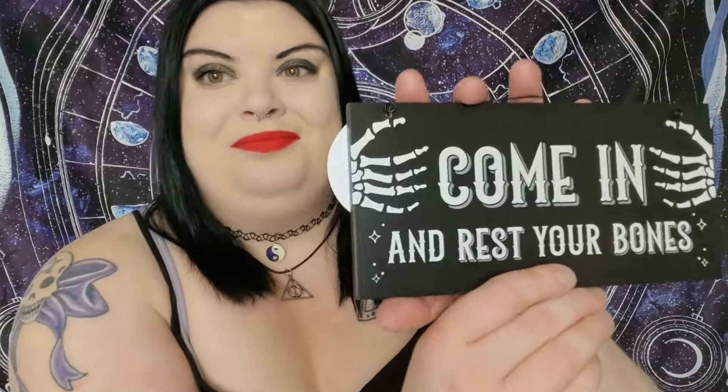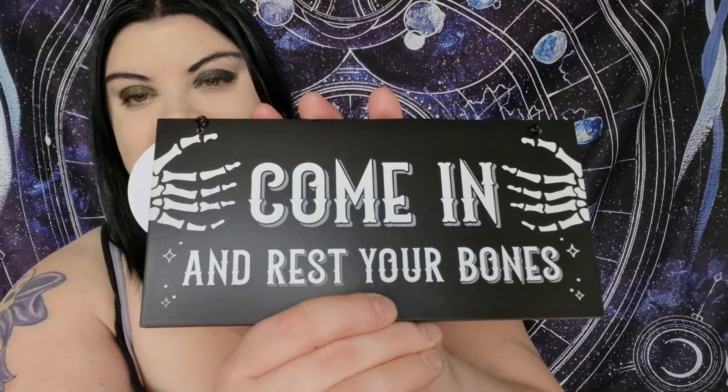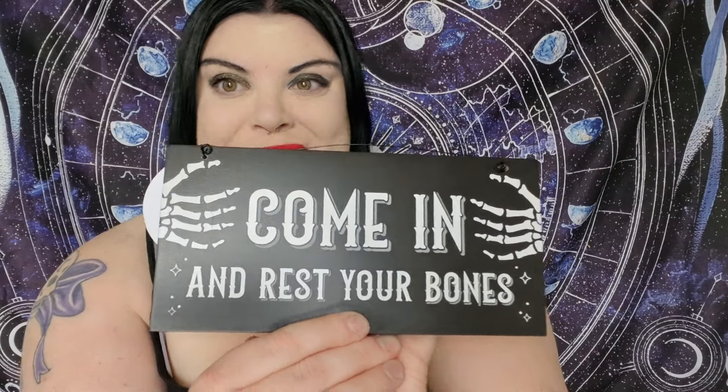The first thing I see on top with the packing peanuts is a sign. I've had quite a lot of signs from Coven subscription boxes but I always find uses for them — in my bedroom, kitchen, anywhere. This one says 'Come In and Rest Your Bones,' which I really, really like. I may even put this on my front door. I love the style of the writing and the bones and the hands — super, super cool. This is very much my vibe and it's a great first item. This will definitely be going on my front door.